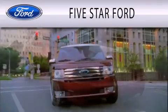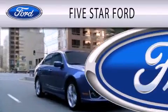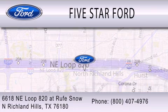Five Star Ford is dedicated to doing everything possible to ensure that the experience you have selecting your vehicle is as pleasant as possible. We're located at 6618 Northeast Loop 820 at Roof Snow in North Richland Hills.